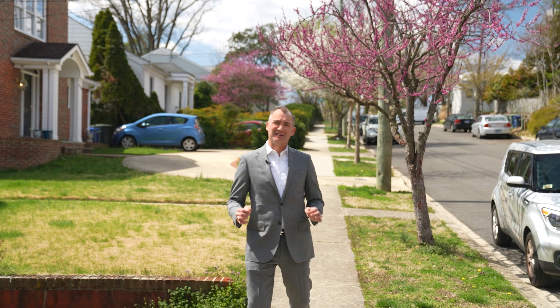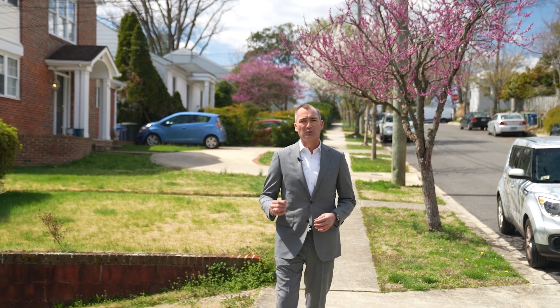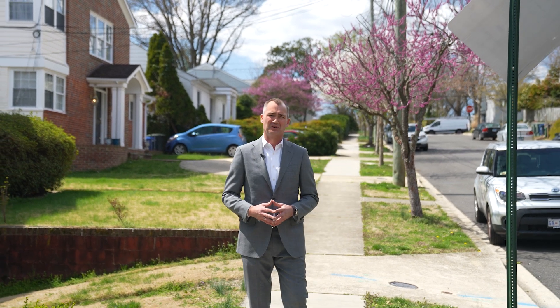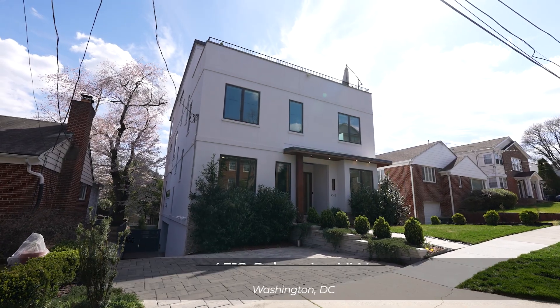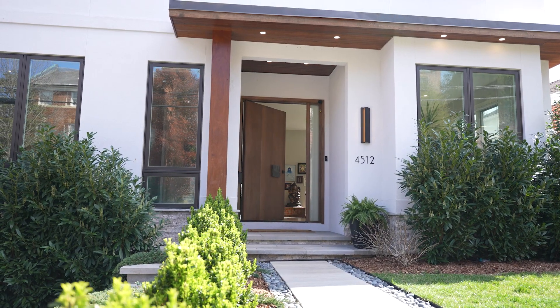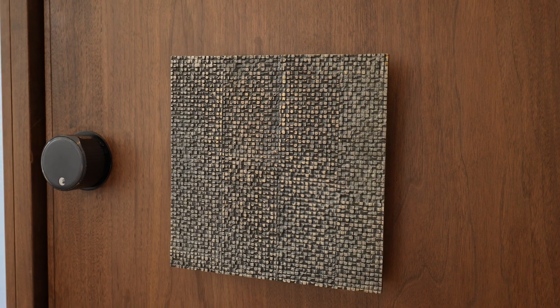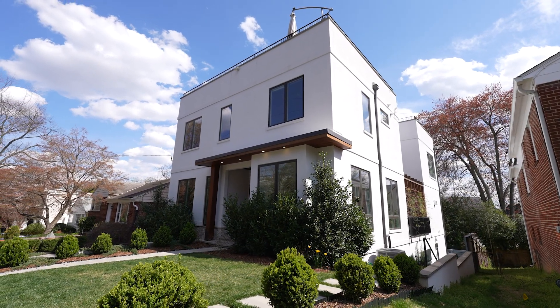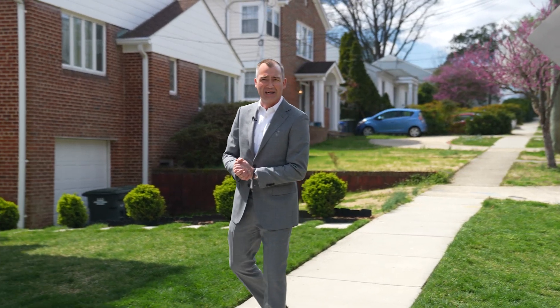A few years ago our real estate team started working with a developer right here in the Berkeley, Palisades, and Fox Hall neighborhoods. We quickly became fans of his work. This is his latest property — a ground-up rebuild done in 2020, over 6,500 square feet of finished space over four sun-filled levels. Let's go take a look at 4512 Salem Lane Northwest.